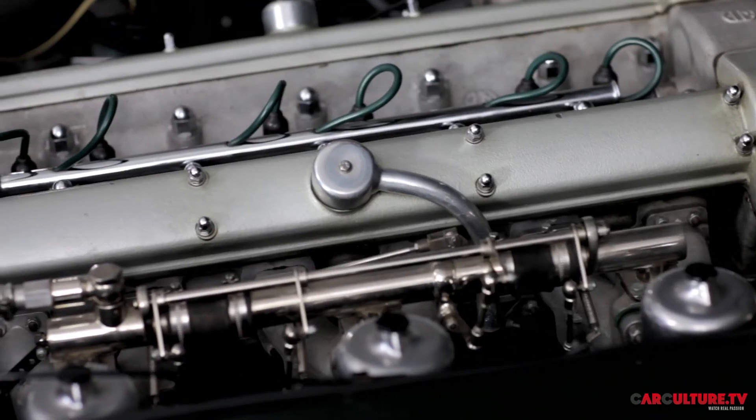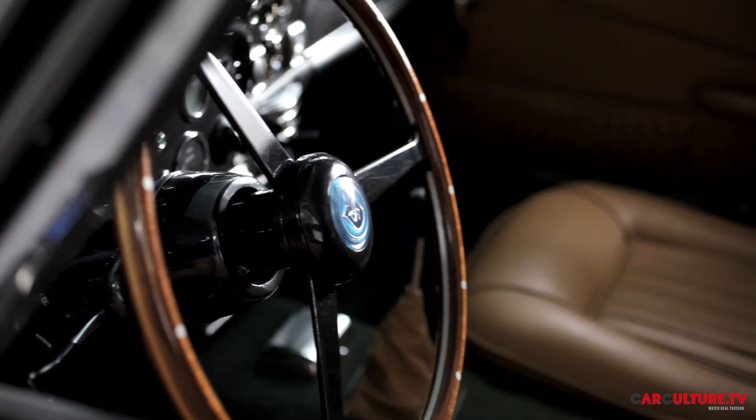Every owner who's owned it has been someone who wanted to use it, tour with it, and show it. They've got plenty of power. They enjoy street and track. It's a happy motor car in many different scenarios.